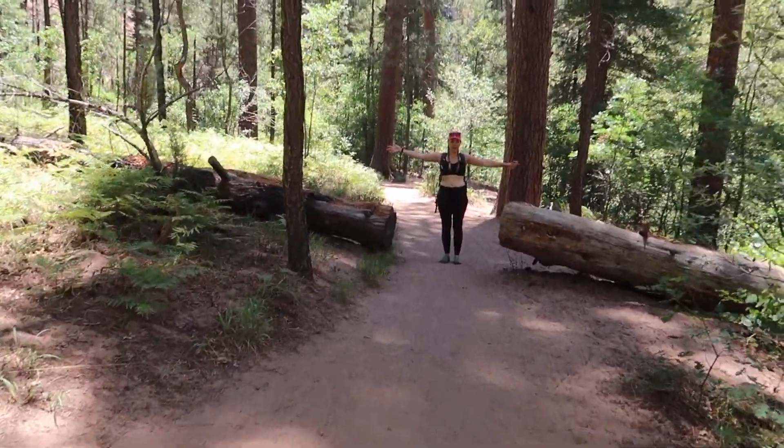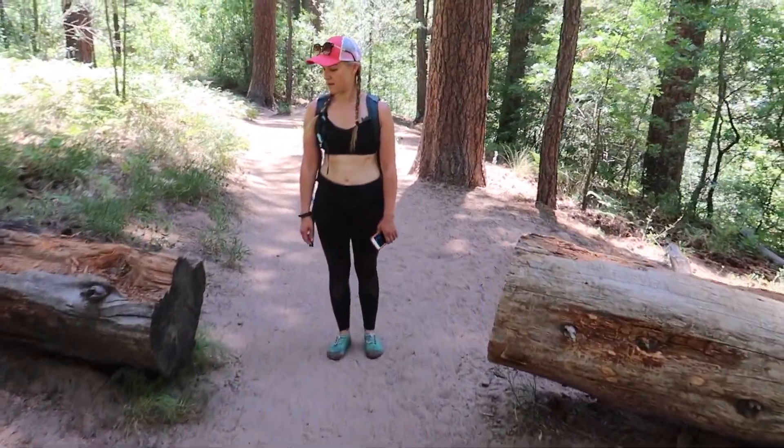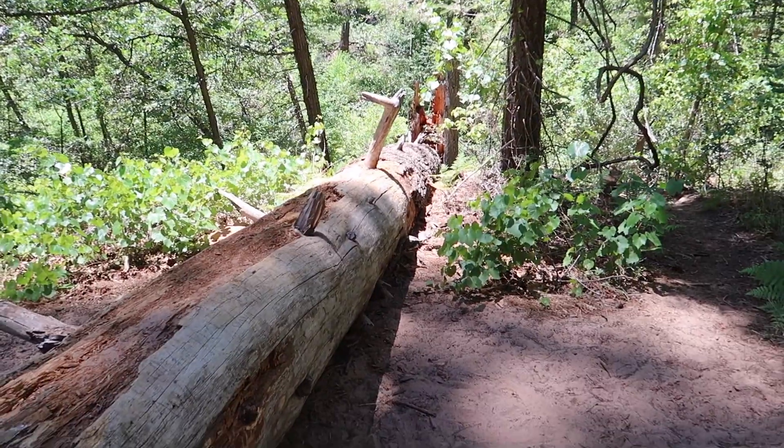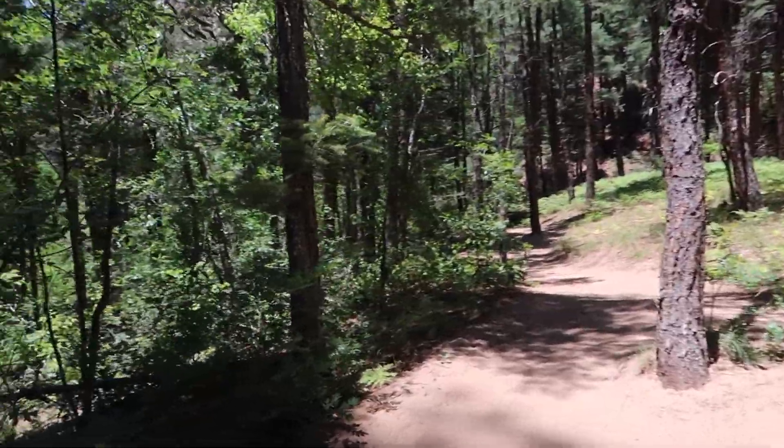One thing about this trail that you have to be mindful of and know ahead of time is that there's not a lot of parking. There is a parking lot but it only has about 30 spaces, and this is a pretty popular trail. There is a fee to enter — I think it was two dollars a person. See, a tree fell across the path and they just chop it up — cut a gap in it. You can't get machinery out here to move this tree, so they just cut a gap in it and keep on going. I think it's cool.